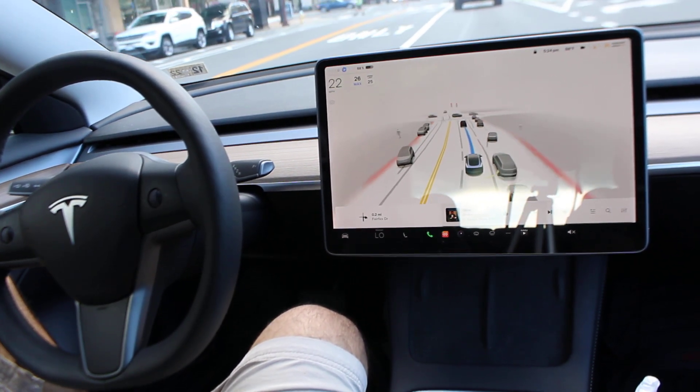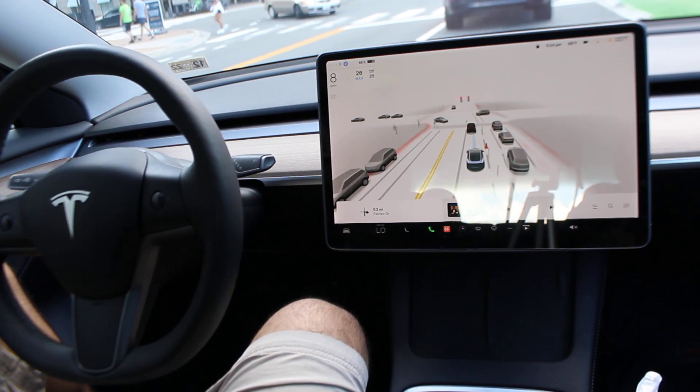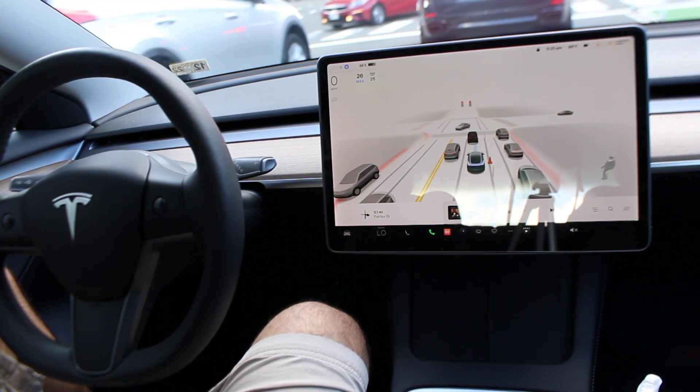I'm still waiting for the day that it can handle multi-level garages, because I park in a garage — that would be super helpful. I'm not sure how they're going to figure that one out.